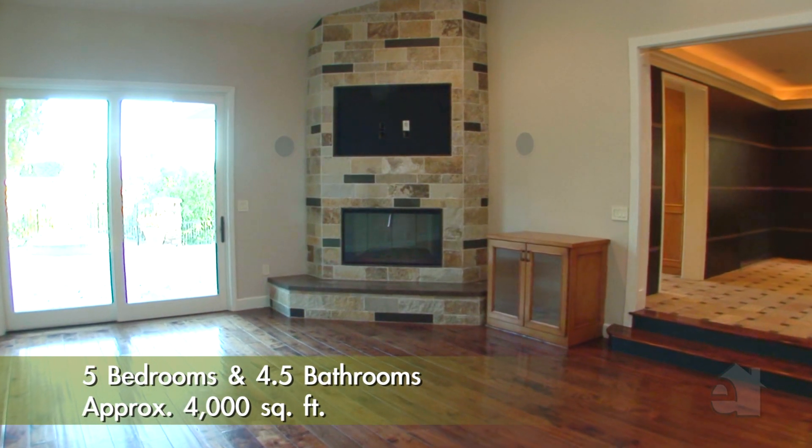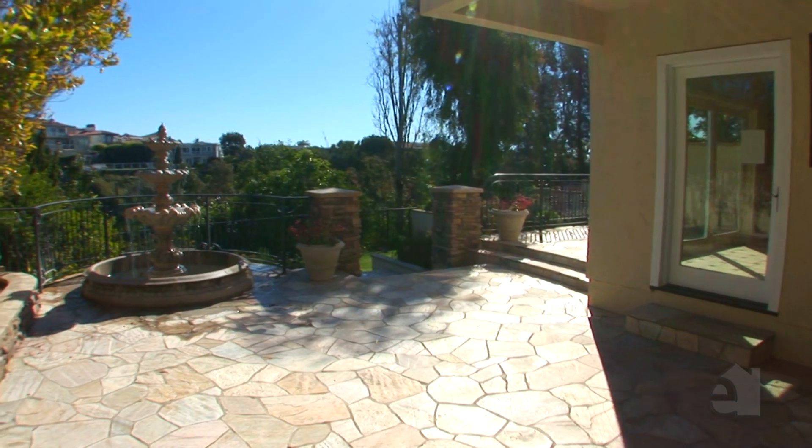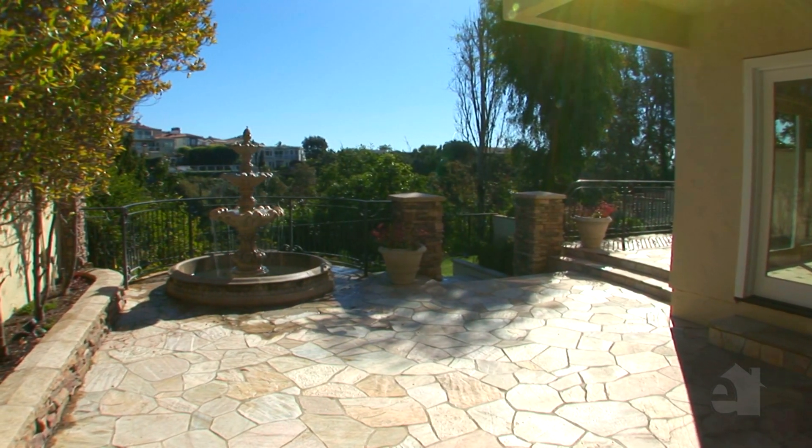Located in a serene setting backing to Buck Gully with a lovely view towards Pelican Hills Golf Course, this home also offers direct access to the gully.